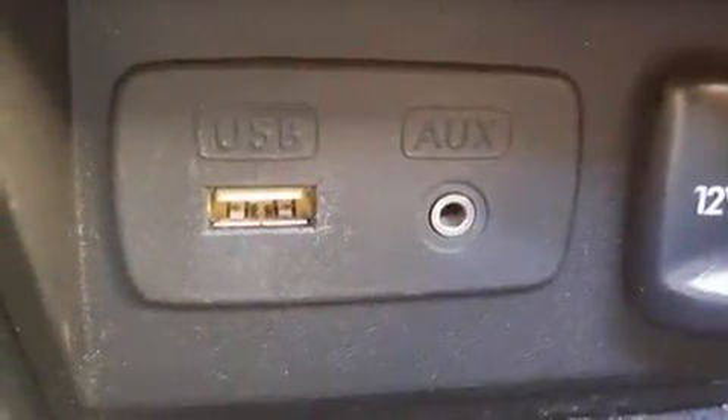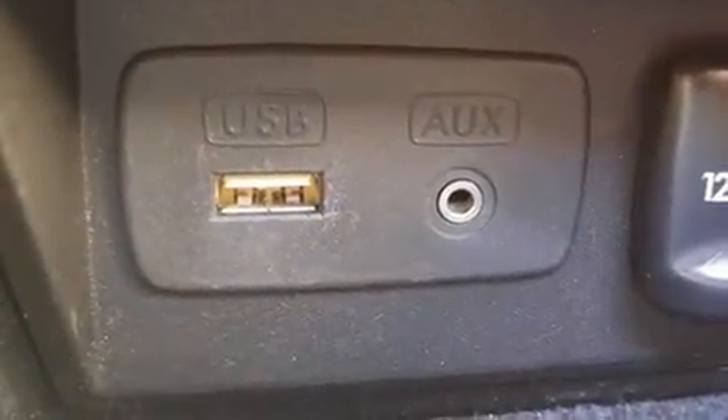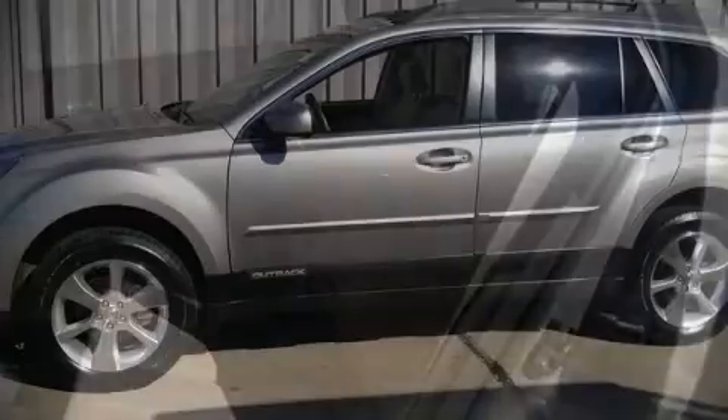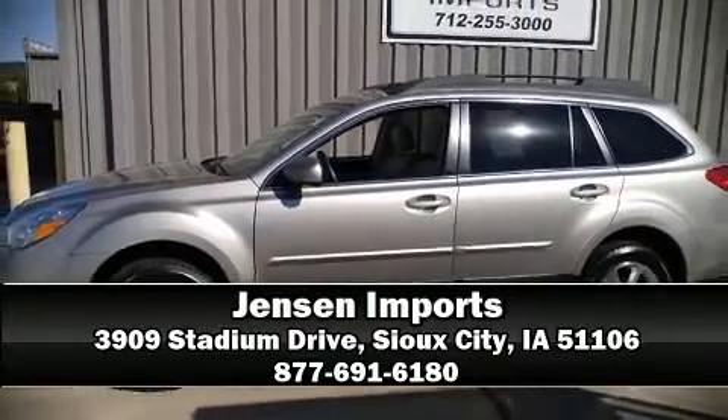This vehicle has achieved certified pre-owned status by passing Subaru's comprehensive certification process, including a comprehensive 152-point inspection. Our experienced sales staff is eager to share its knowledge and enthusiasm with you. We are here to help you.